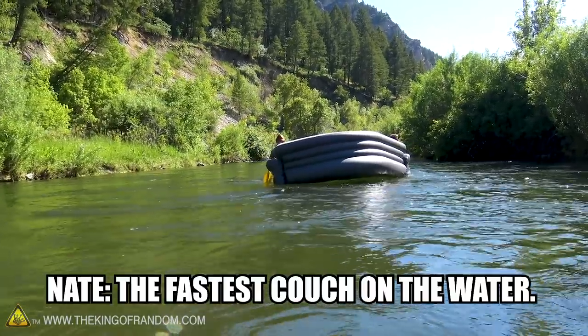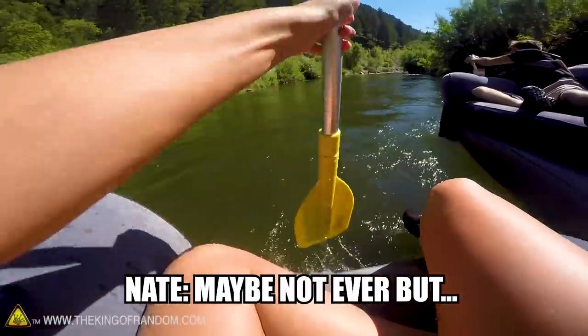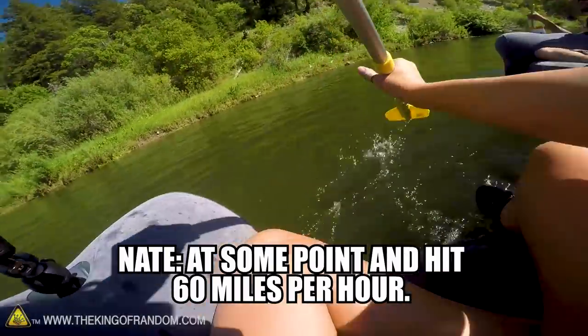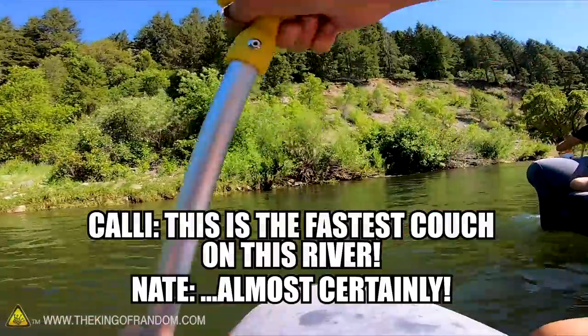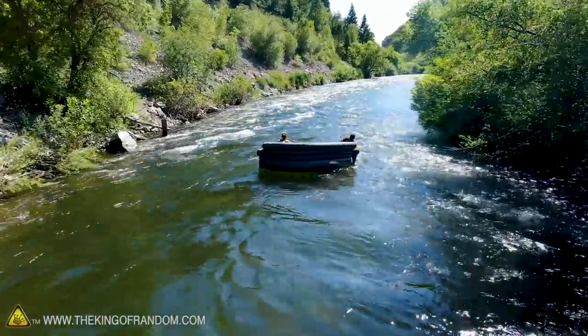It's like the best couch on the water — it might be ever. What — I'm sure a couch has been taken away in floodwaters at some point, at 60 miles an hour. But today on the river, this is the fastest couch on this river. Pretty bird, pretty bird — that bird beside me.